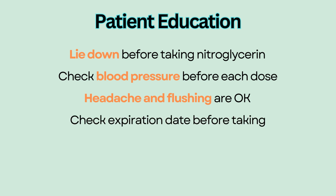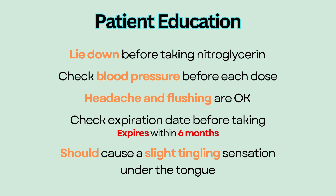Educate patients to check the expiration date before taking nitroglycerin, because it may expire within six months of obtaining. Nitroglycerin should cause a slight tingling sensation under the tongue, which indicates potency. Otherwise, the medication is likely out of date and no longer effective.